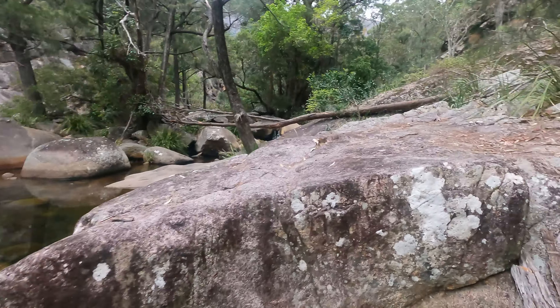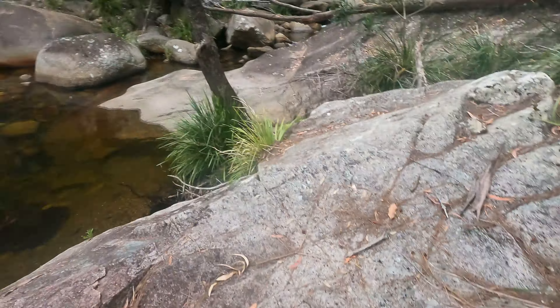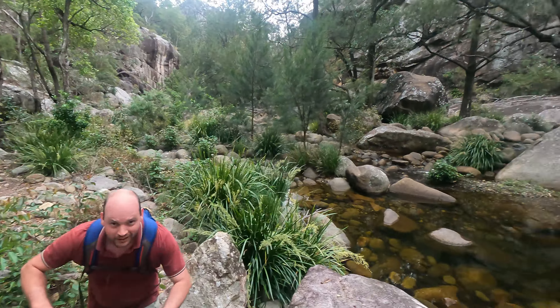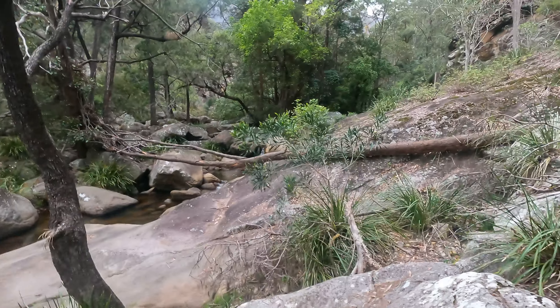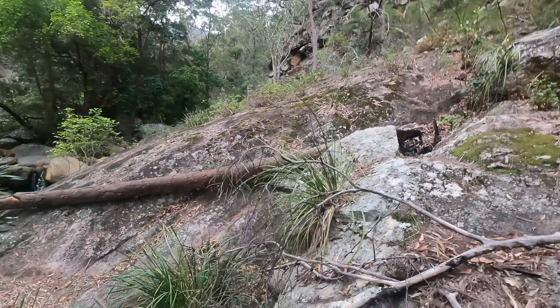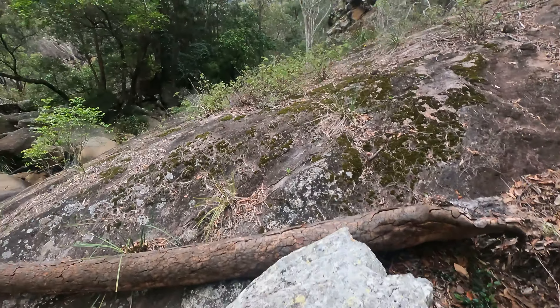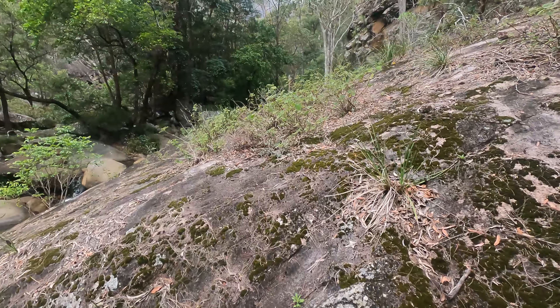We're heading up to Short Leaning Ridge today, me and Mr. Spicer. Look who decided to turn up today. We're just on the lower portal doing a little bit of creek hopping to Barney Falls, and from there we'll hit Short Leaning Ridge.